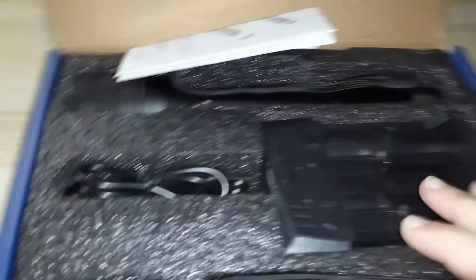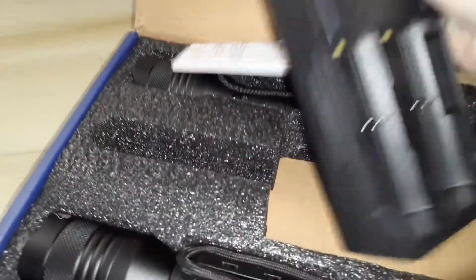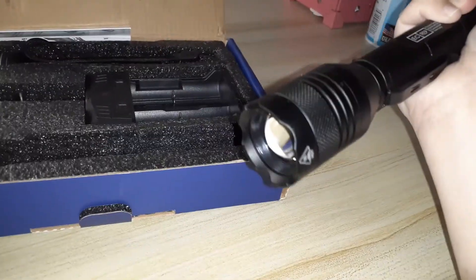It comes with the two flashlights and a charger for the batteries. The batteries should already come inside the flashlight, so let's take one out and try it out. They're heavy, so they definitely have the batteries inside. Oh yes, they're very bright — look at that!